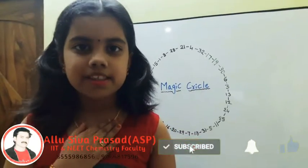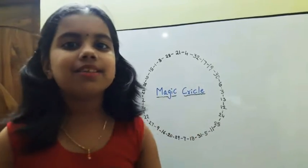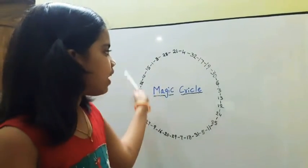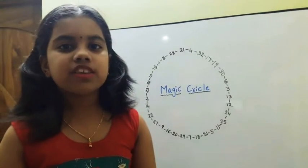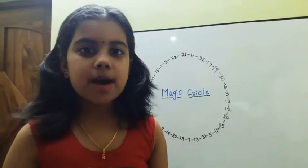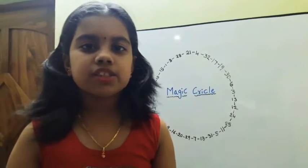Hi friends, my name is Rishka Lakshmi. Today I am telling you about the magic circle. These numbers from 1 to 32 are placed in circular form without repeat. The sum of any two adjacent numbers is a perfect square.